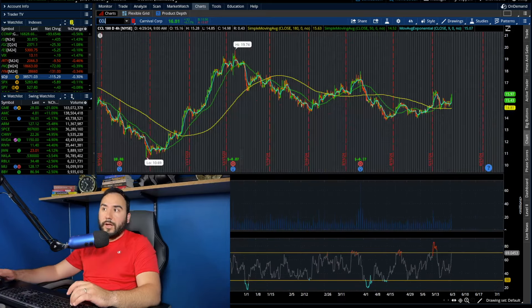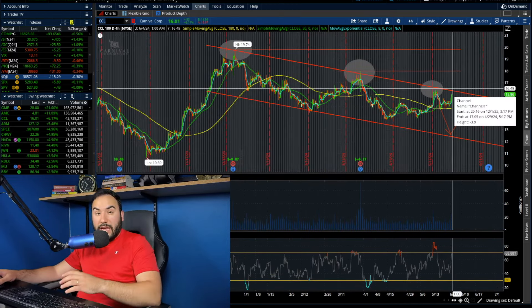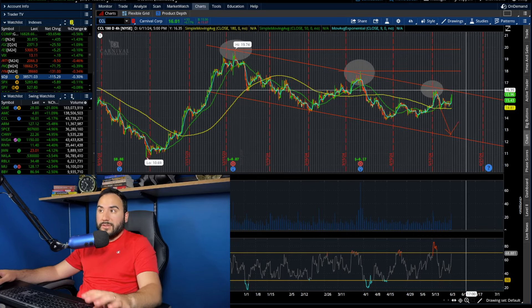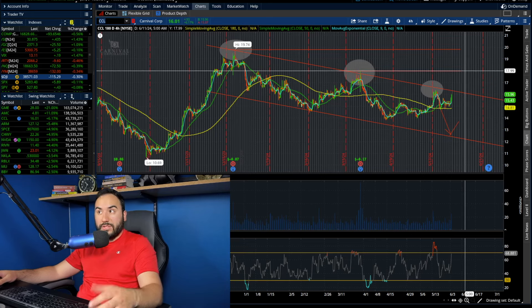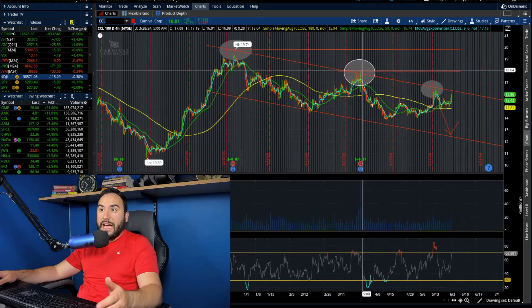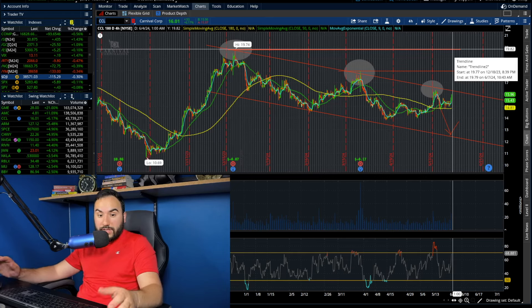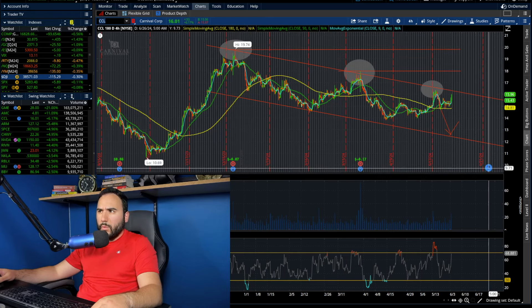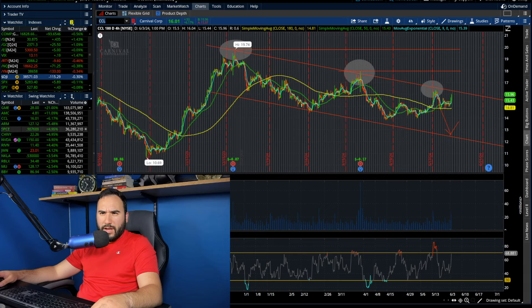It looks like we had some movement in the cruise lines today, especially CCL, which is starting to break out to the top of this downward channel. If we take out around $16.50 to $17, this could be breaking out toward $18 initially — that was the high from the end of March. If that breaks, $19 to $20 is where we could be going. I'm watching CCL ahead of earnings, which are coming out later this month in about three weeks.